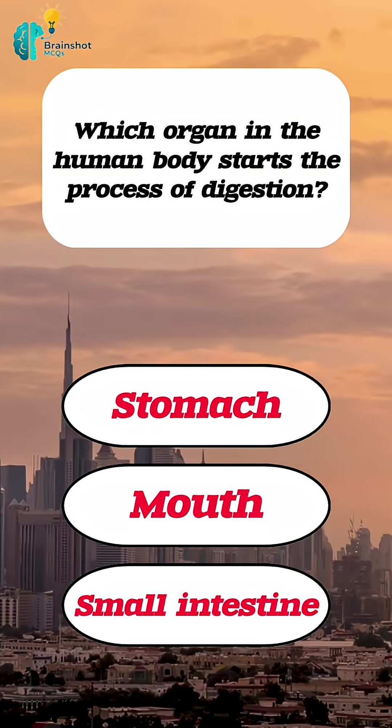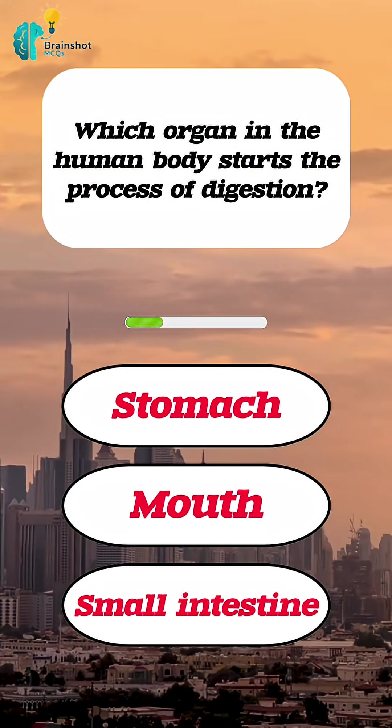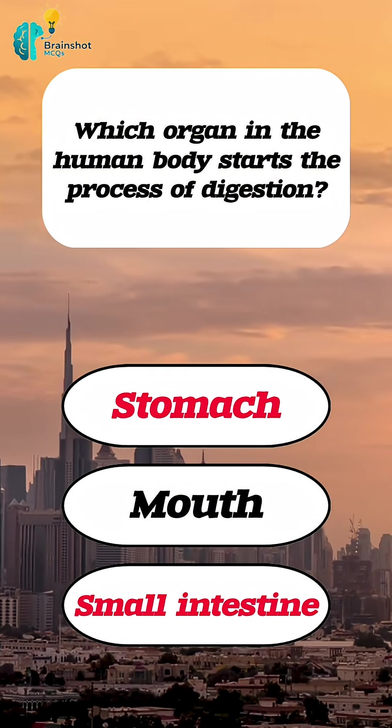Which organ in the human body starts the process of digestion? Correct answer: mouth.